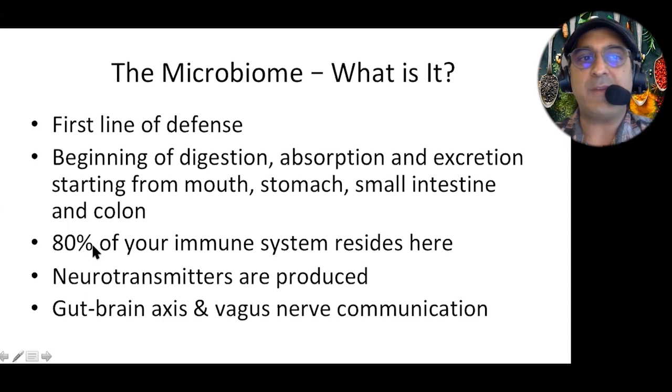The gut is where 80% of your immune system resides. A lot of people think, where's my immune system? Well, most of it's in your gut. And more importantly, over the last five years a lot of research is exploding in the microbiome sphere — looking at neurotransmitters and how the gut-brain axis works, and how your gut controls your mood. I'll explain that as well.